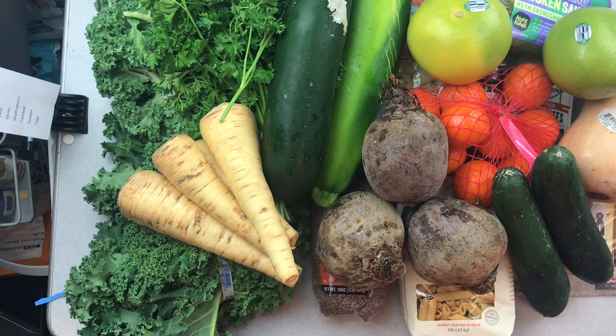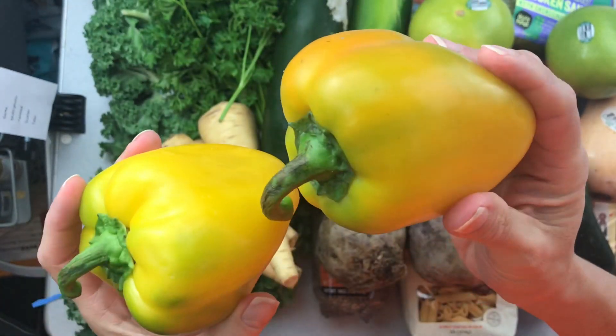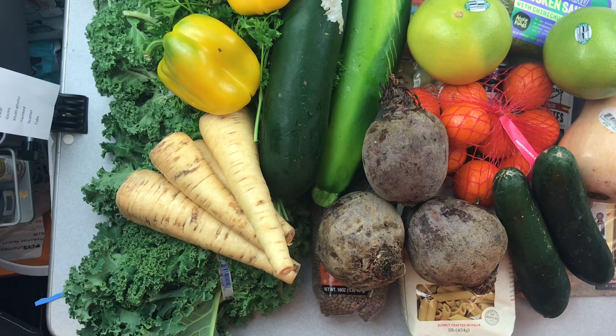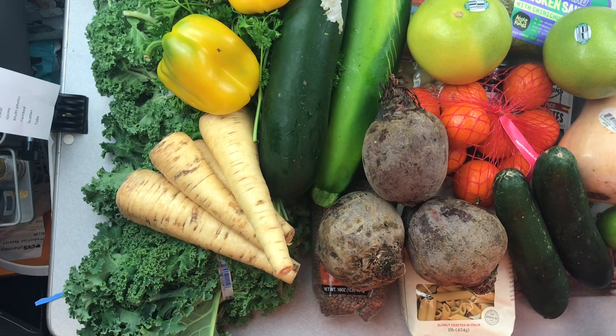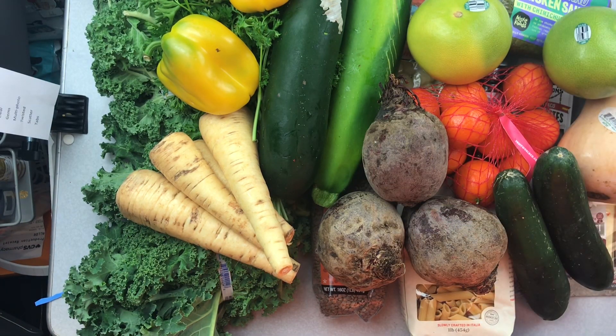I have two yellow colored peppers - I'm not sure what they consider imperfect about these. Then a couple of limes, and a couple of cute little lemons. I have four lemons total - I think the lemons were two for a dollar. They're cute little lemons.